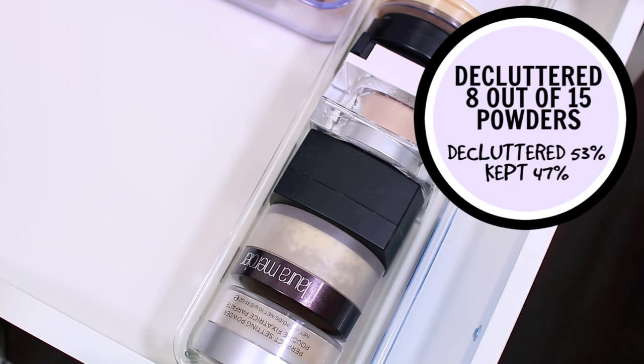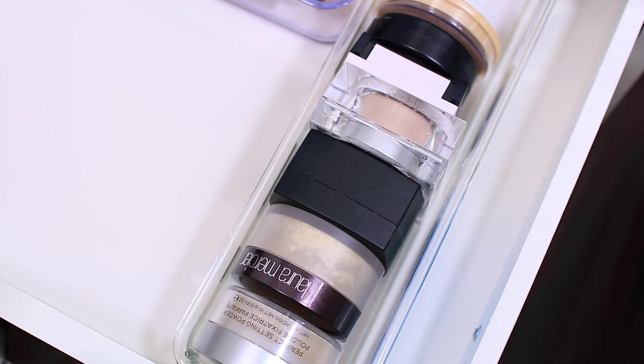I decluttered eight and kept seven so I feel like I did a pretty good job. I'm surprised that I got rid of so many products. Honestly face products are one of my favorite things to try but I don't feel like I have an excessive amount in my collection, so I do have room to try a few more. I think other people will enjoy the products that I ended up decluttering. Okay guys that is it — thank you so much for taking the time to watch. I will see you guys in my next video. Bye.